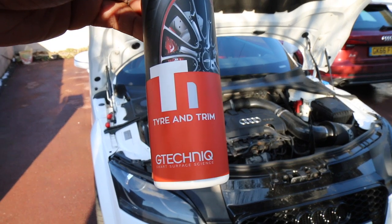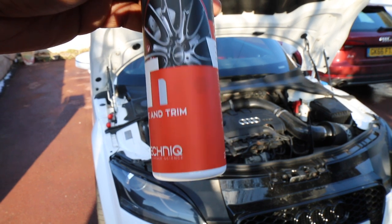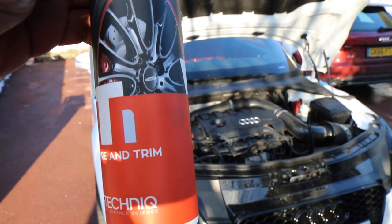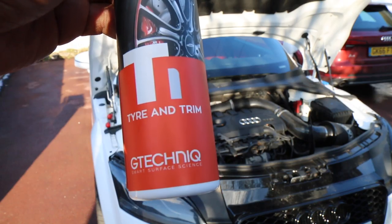Just before we put the windscreen wipers on, I'm going to put some T1 from G-Tech on this - it basically makes the trim look like brand new. While I've got the windscreen wipers off and there's a little bit of dirt inside, I'll be able to clean it up and the whole thing will look uniform. It lasts a really long time, so well worth buying.